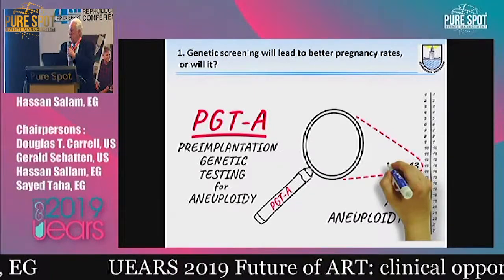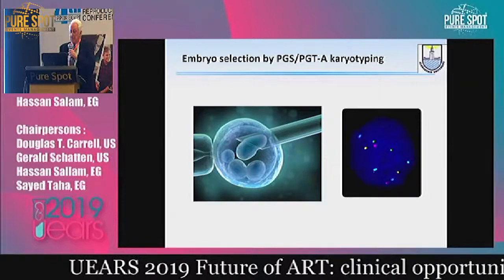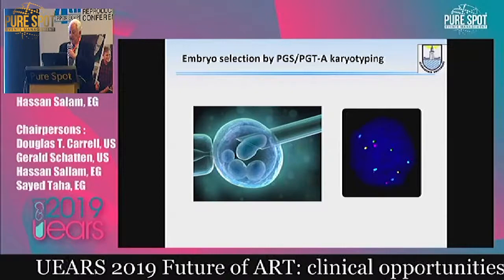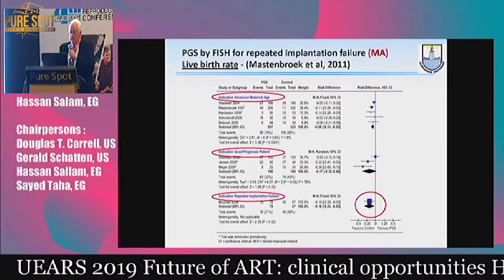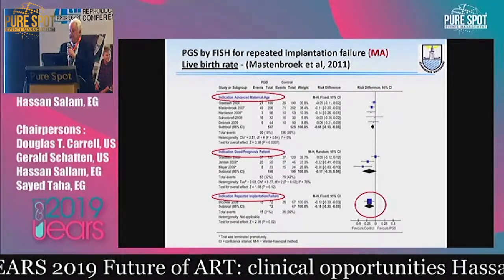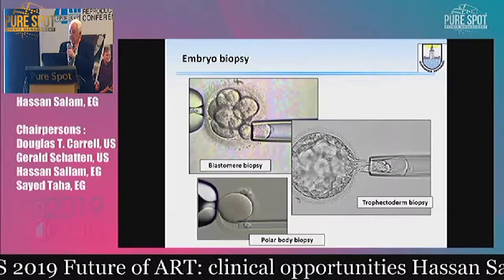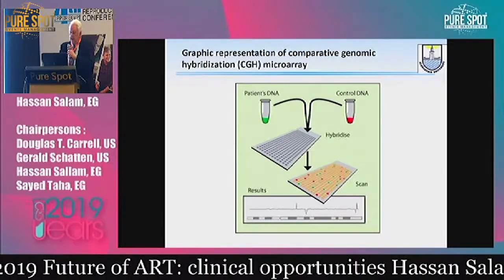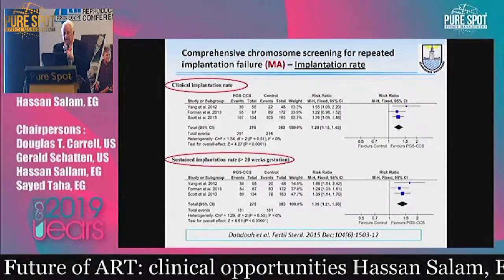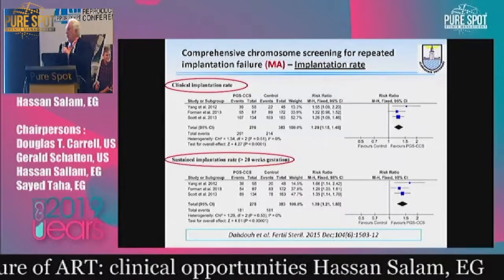We heard Professor Brody on this. As we know, it started with PGS using FISH technology on an eight-cell embryo. This seminal paper by Professor Mastenbroek showed that it doesn't actually work and the live birth rate is in fact diminished. So people said maybe we should go for trophectoderm biopsy using a more advanced method of diagnosing. And then a paper from Elias Tathkou and Garcia Velasco showed that implantation rate would improve, but not, as Professor Brody said, the live birth rate.